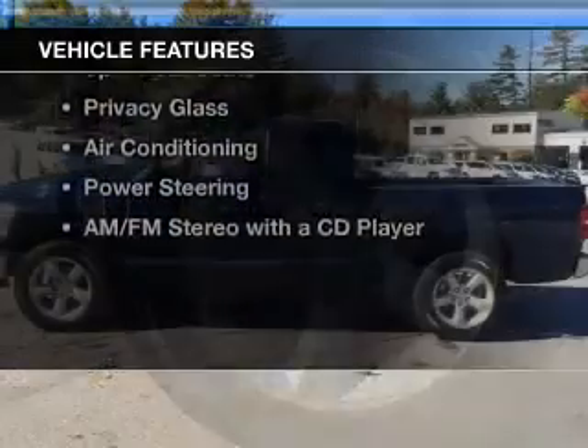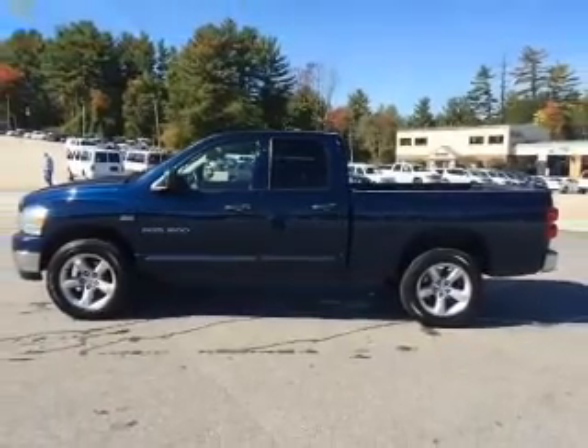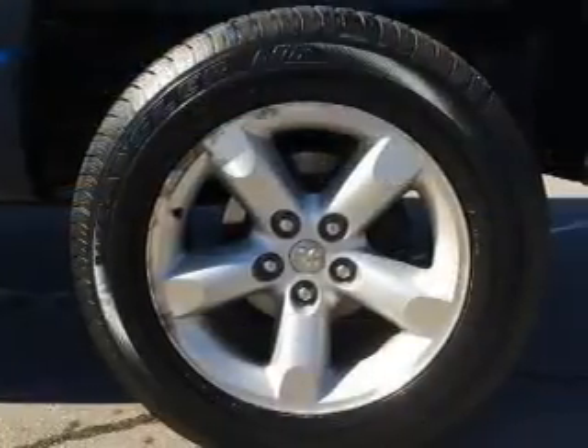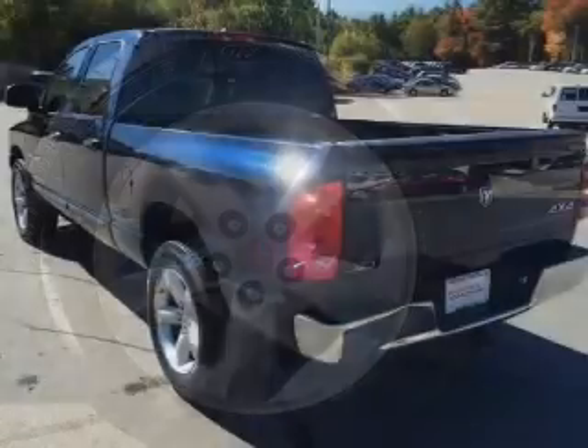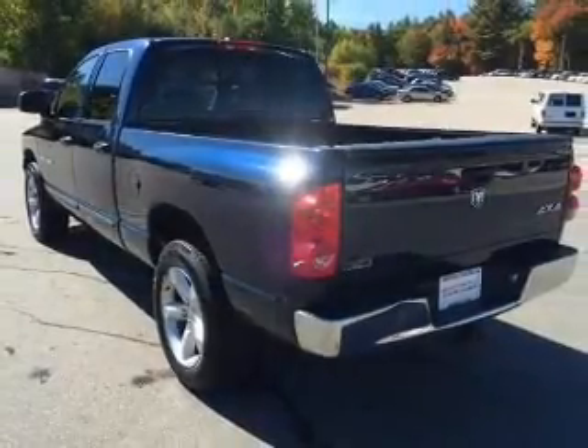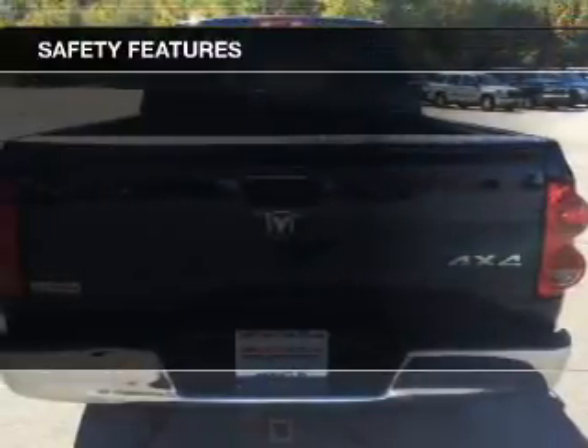The features include Sirius XM satellite radio, digital audio input, an adjustable tilt steering wheel, split rear seats, privacy glass, air conditioning, power steering, and an AM-FM stereo with a CD player.